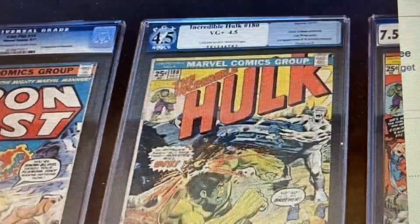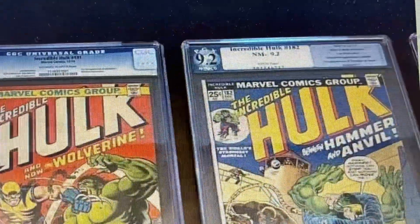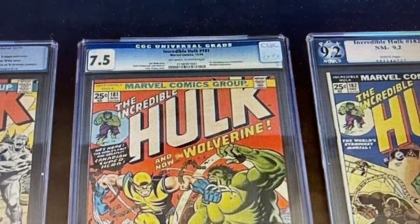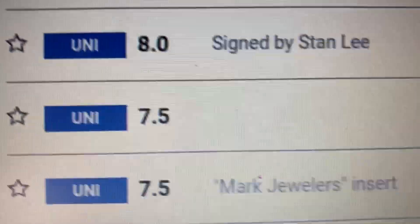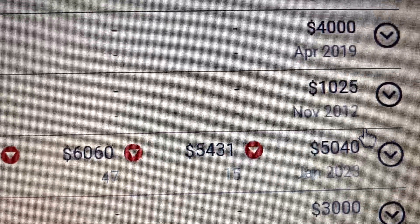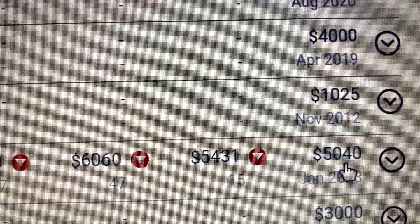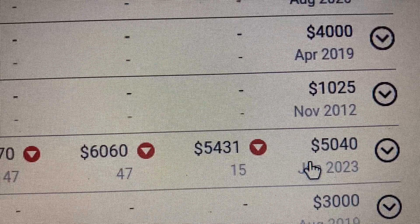PGX is a turnoff for some people, and I don't have a PGX copy in my collection. The Hulk 181 is a 7.5, so let's check GPA. Scrolling down to the 7.5, the last sold price is $5,040. Based on that, you're basically paying around $2,400 for the other books in the set. So you're counting the Hulk 181 as roughly a $5,000 book.